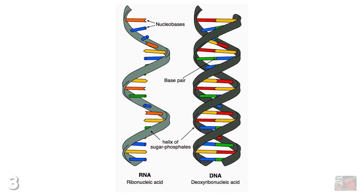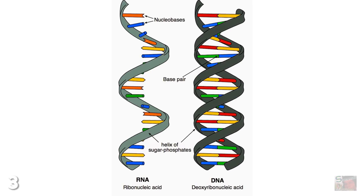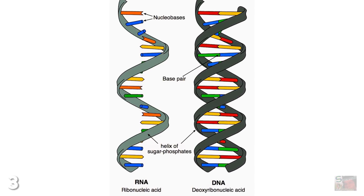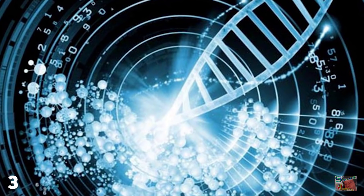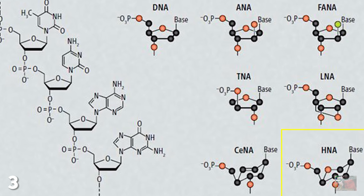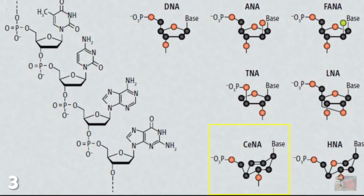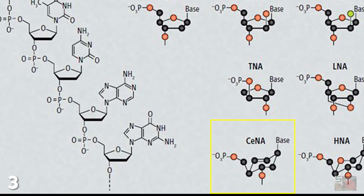Rather than being comprised of deoxyribonucleic acid or ribonucleic acid, as in the case of DNA and RNA, we now have new systems to play with — such as hexonucleic acid (HNA), 3O's nucleic acid (TNA), and cyclohexanil nucleic acid, or CeNA.